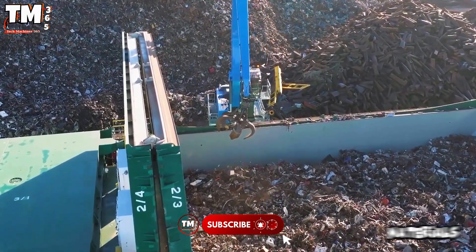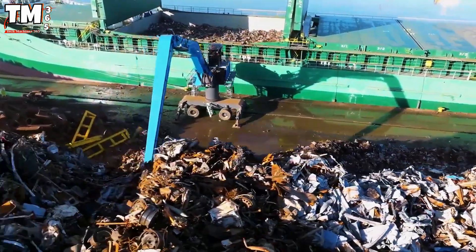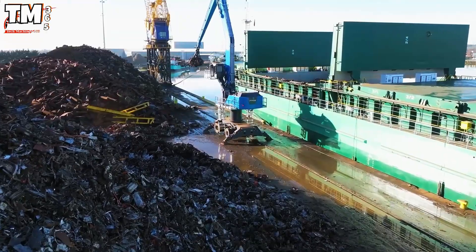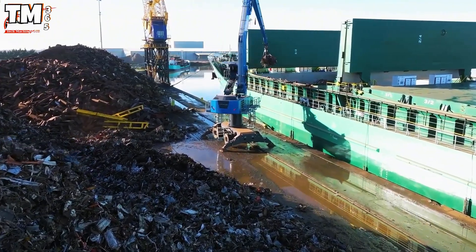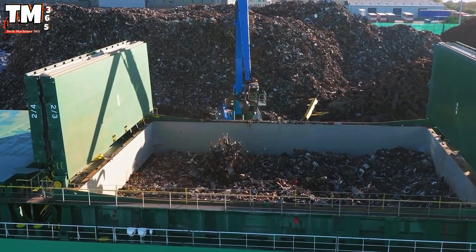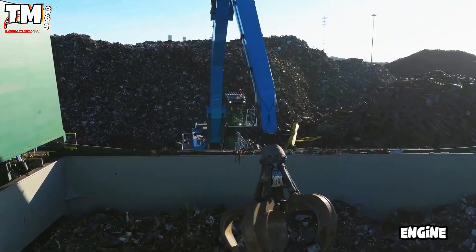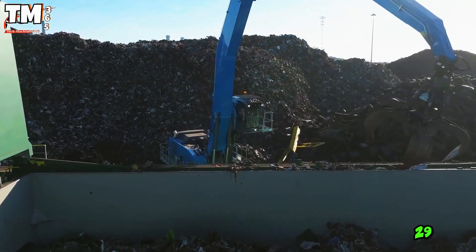Handling massive volumes of materials in ports and recycling centers requires advanced technological solutions. The Fuchs MHL 390F is a typical example. This is a heavy loader, weighing nearly 90 tons, equipped with a 510-horsepower engine and an impressive reach of more than 29 meters.